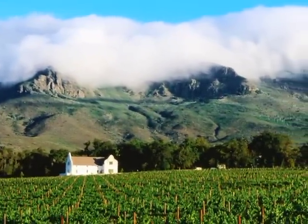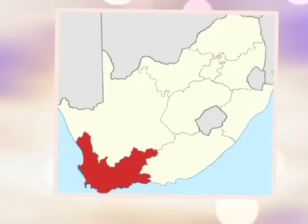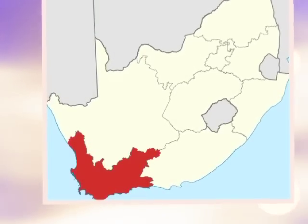Our third wine is a Pinotage from the Western Cape area of South Africa. This is a beautiful area of South Africa. The vineyards are surrounded by mountains, including the stunning flat-topped Table Mountains. The area has much of a Mediterranean climate because it's so close to the ocean. The climate itself is very hot and dry, running from November until April because this is in the Southern Hemisphere.